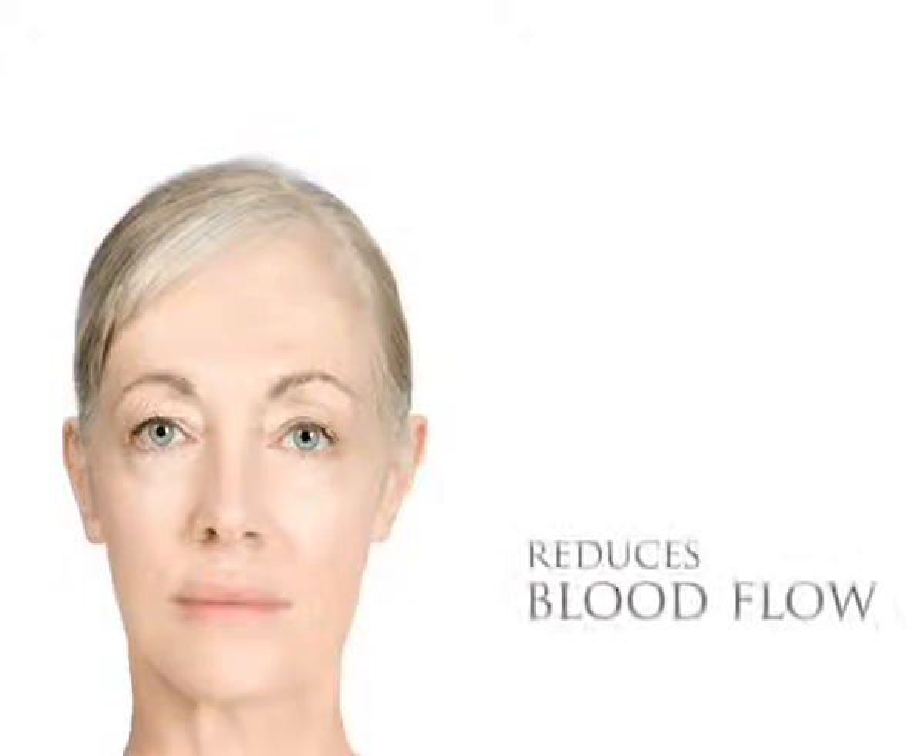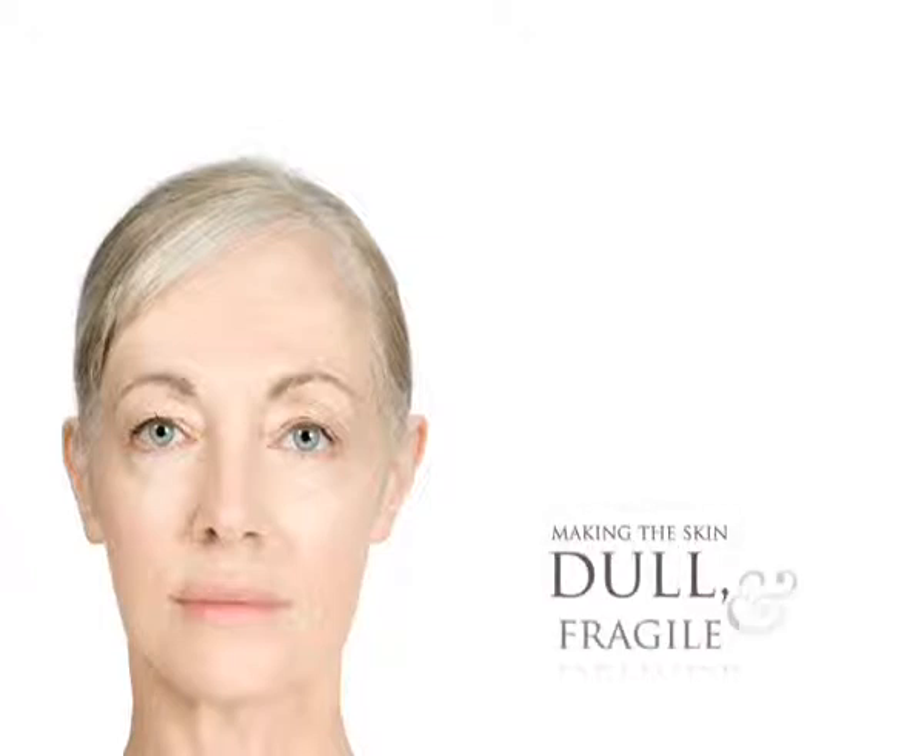This relaxing of deep muscle also reduces blood flow, which transports collagen and elastin to the epidermis, making the skin dull, fragile and dehydrated.